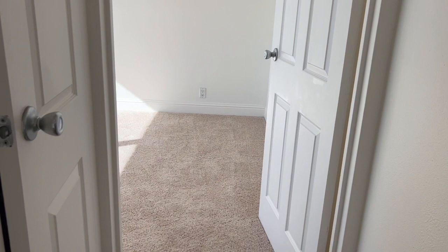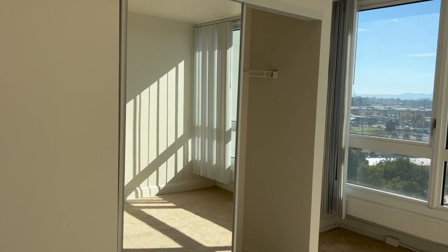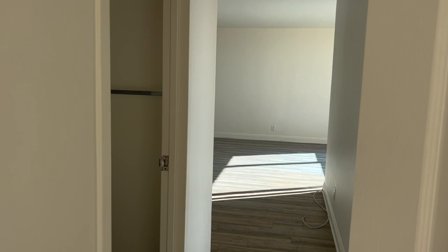The hallway closet has shelves for more storage. The first bedroom has a large window with a great view that is perfect for natural light and fresh air. The second bedroom would make a great home office or a guest bedroom.